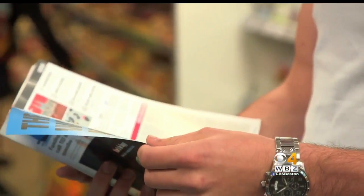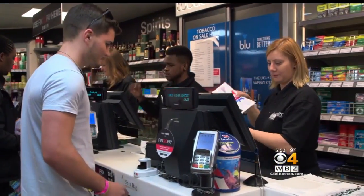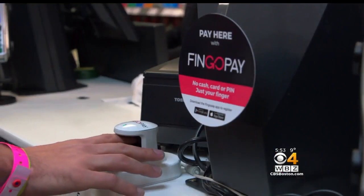Scott Pearson likes Fingo Pay's convenience. "If you went for a run or you went out to exercise, you don't really want to carry around anything." For customers on the go, it's technology they can't wait to get their hands on.